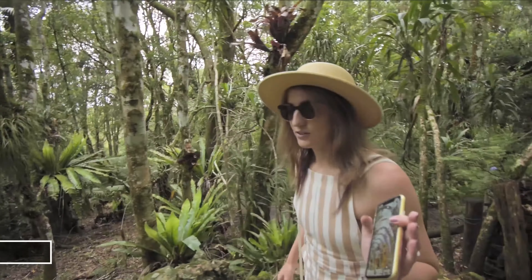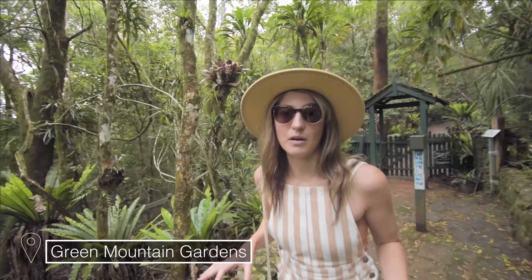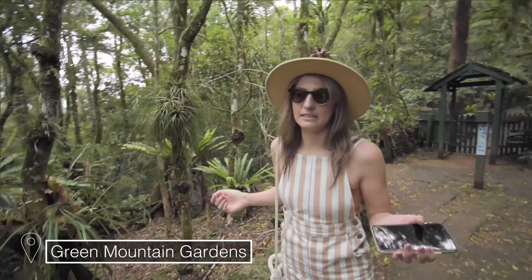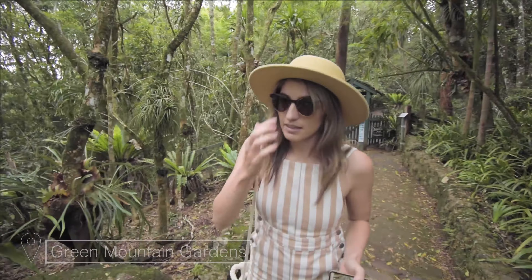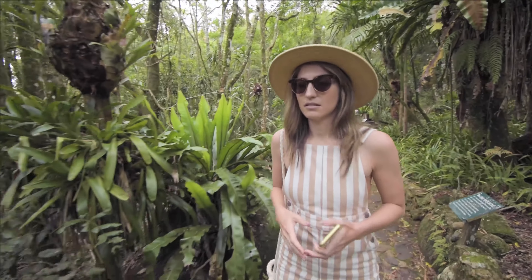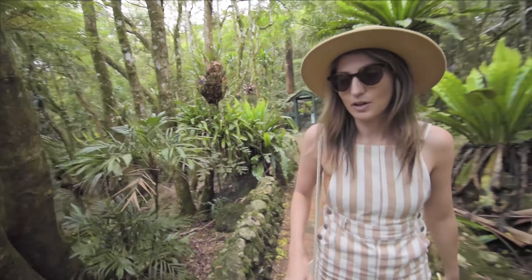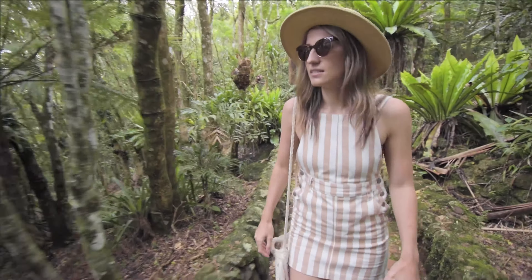Just 40 metres off the end of the treetop walk there are some gardens. It's not part of the Lamington National Park — it's part of O'Reilly's. There's just a small garden area. It kind of has secret garden vibes in here. Quite cute.